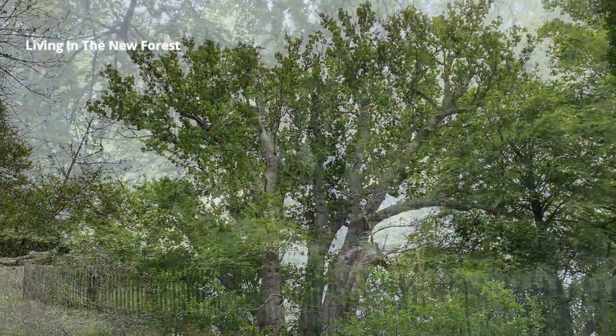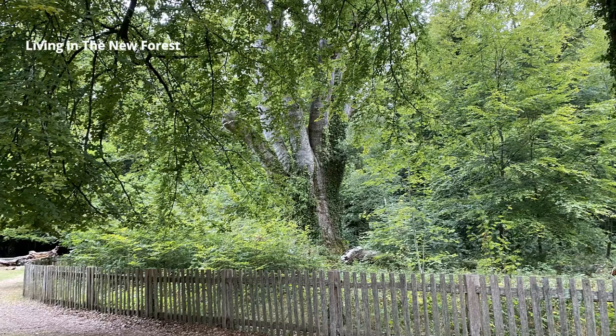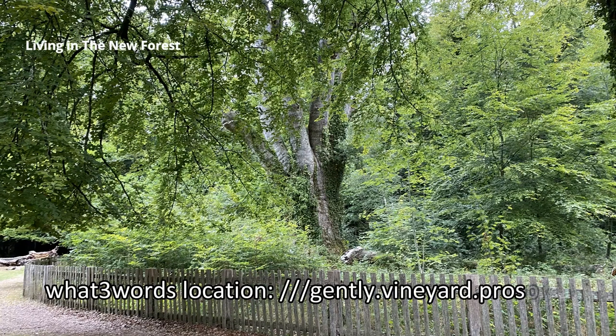The What Three Words location for the car park near the Knightwood Oak is gently.vineyard.prospers.